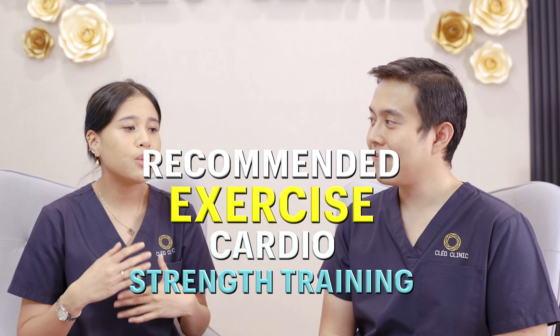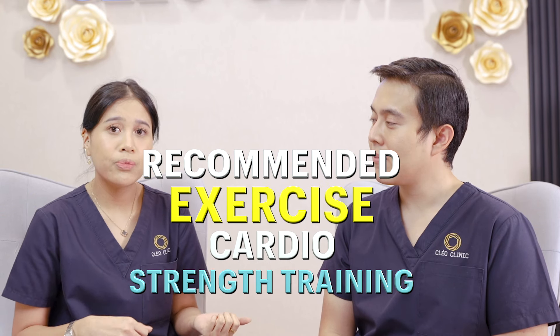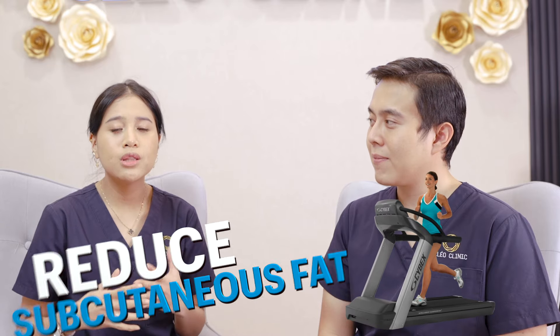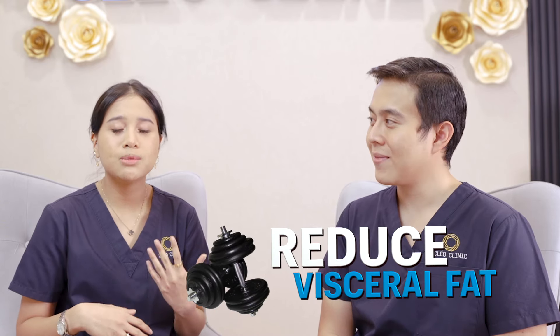You can also combine with exercise. The exercise you can do is either cardio or strength training, or combine both together. You can do it at least 20 to 30 minutes per day. Cardio workout has been proven to reduce your belly fat, while strength training has been proven to increase your metabolic rate and decrease your visceral fat percentage. I think that's quite a lot — and it's quite concise — covering the many things we can do to achieve the optimal body shape.